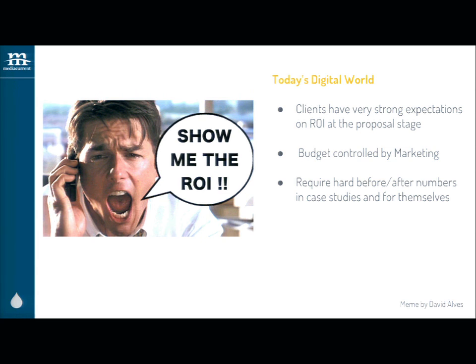Budget's not controlled by IT anymore. I'm getting more and more marketers come to me, because they're the ones who are dealing with lead generation and with sales. No matter what, I'm being required to present hard before and after numbers — not only for my client, but in the case studies that we've done with other clients.